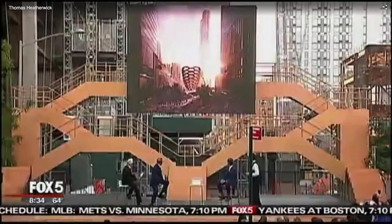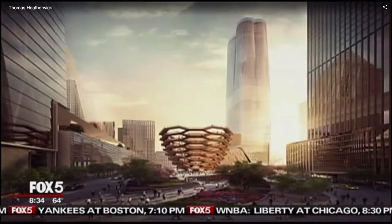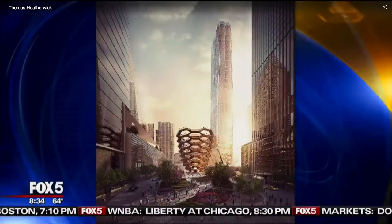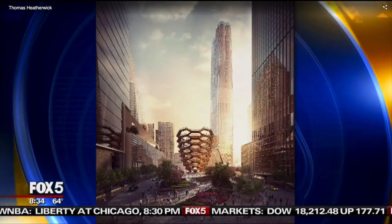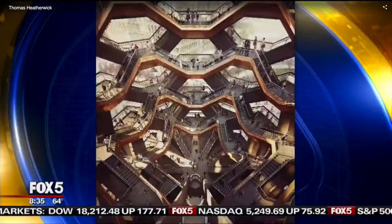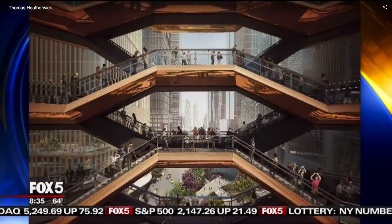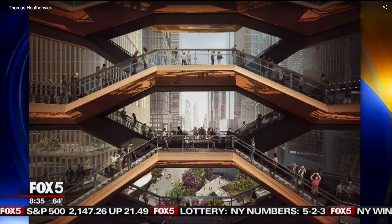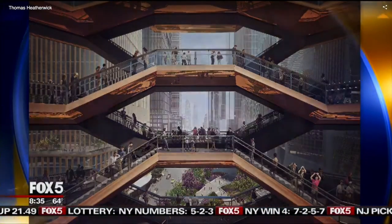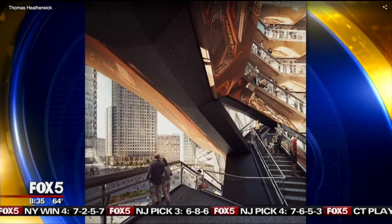Let's talk about Hudson Yards because everybody else is. It's a project that's really going to dramatically reshape the west side of Manhattan. Now take a look at the thing in the middle — a unique, somewhat perhaps controversial set of stairs. A great big staircase. The name for this structure is the Vessel, and it looks a little bit like, according to some, a honeycomb. Maybe something from Logan's Run. I think it's very intriguing and I love new structures coming to New York City.